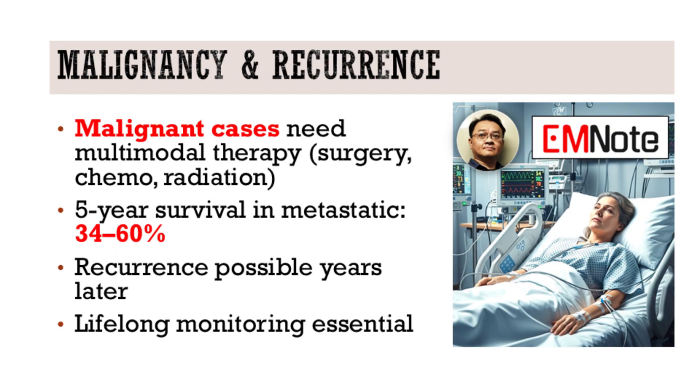How should we approach malignant pheochromocytomas? They're rare but aggressive. Management often requires a combination of surgery, radiation, and chemotherapy. Five-year survival from metastatic cases ranges from 34% to 60%. Early diagnosis is key.